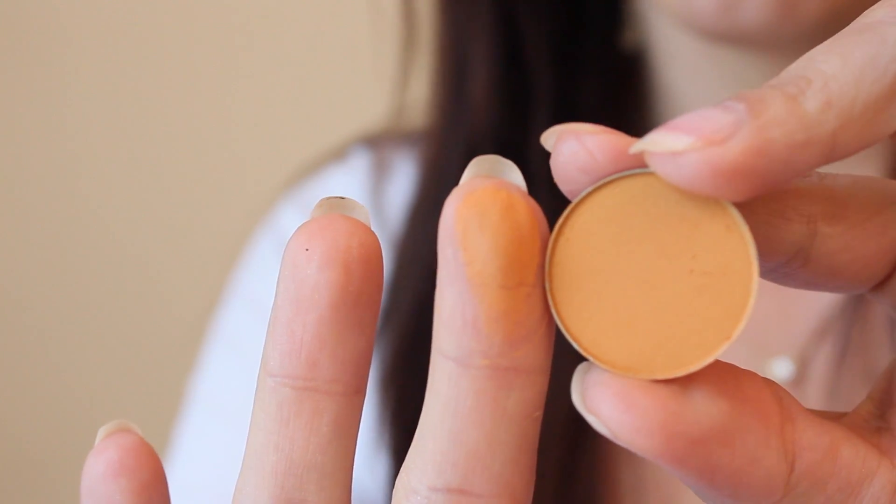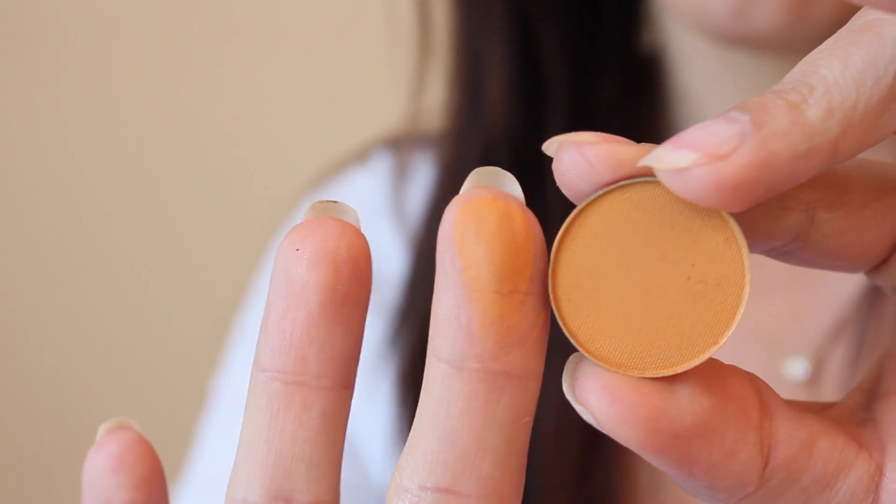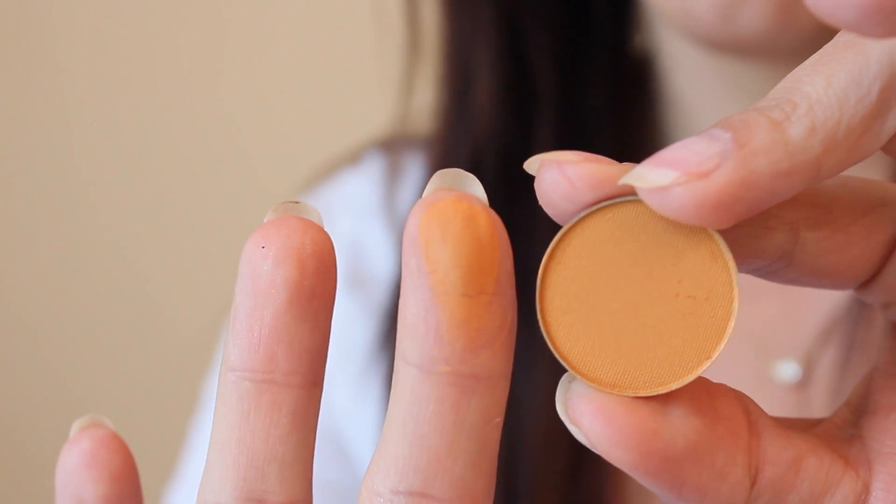The next one I picked is Chickadee. I can already tell I love this one too - it's like a nice warm shade. Both of these would be gorgeous transition shades and this one in the crease would be really beautiful. I love swatching and seeing the colors, but it's something about actually applying it when I'm doing my makeup that lets me really tell if I'm going to love the color and how well it applies and the pigmentation. I can't wait to do tutorials with this - maybe I'll film one tomorrow.